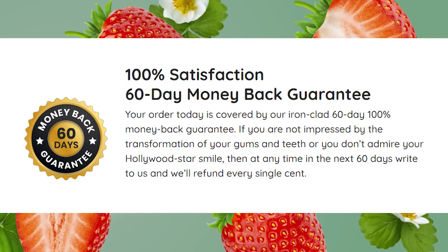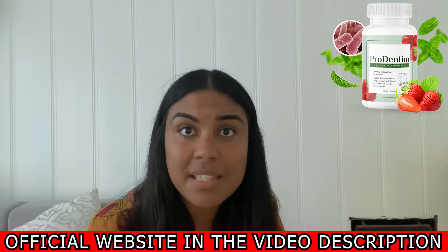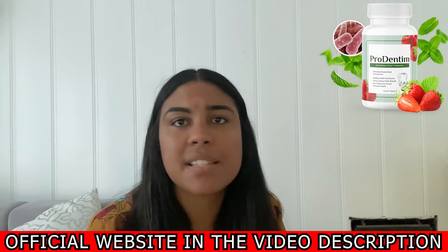Attention: 100% satisfactory 60-day money-back guarantee. Your order today is covered by an ironclad 60-day 100% money-back guarantee. If you're not impressed by the transformation of your gums and teeth, or you don't achieve your Hollywood star smile, then at any time in the next 60 days, write to us and we will refund every single cent.